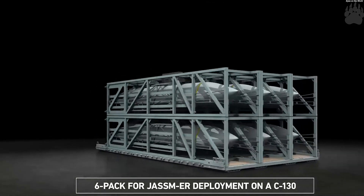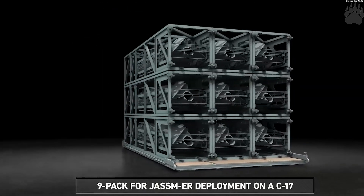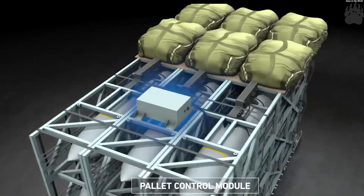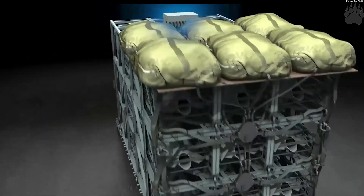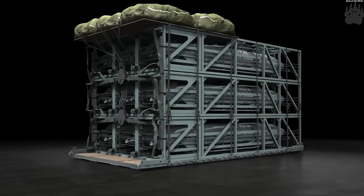It is developed by the Strategic Development Planning and Experimentation Office of the Air Force Research Laboratory. The idea is to airdrop long-range palletized munitions from existing airlift platforms, such as the C-130 and C-17, without aircraft modifications.